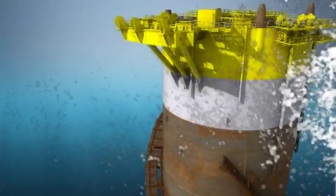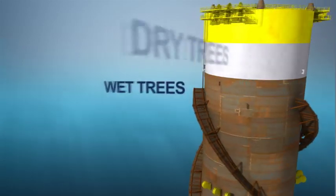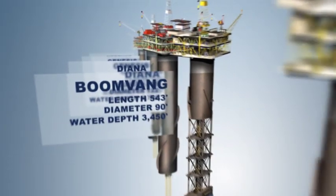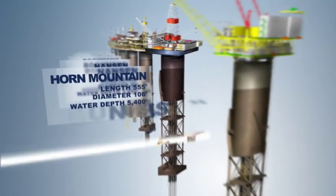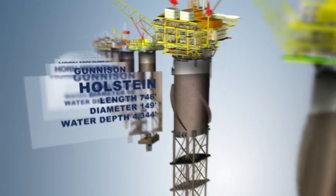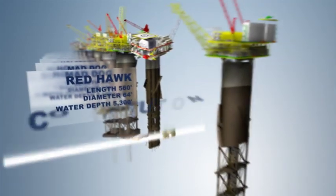A spar is a floating offshore platform with drilling, completion, and production capabilities, supporting both dry trees and wet trees in a wide range of deepwater applications. Technip has been the industry leader in spar development and design from the earliest applications of this technology. With 14 Technip spars now in operation around the world, we have the experience and infrastructure to deliver an ideal solution anywhere, on time, and on budget.